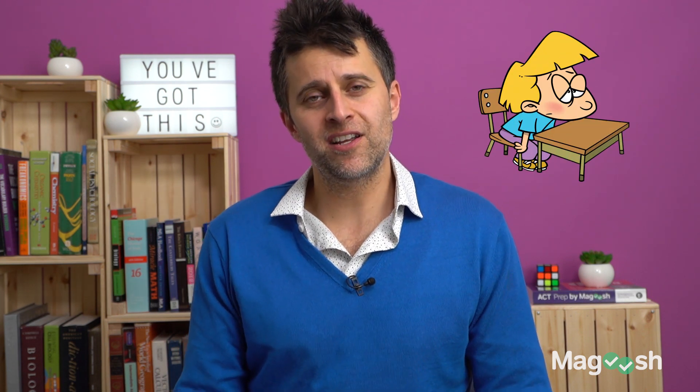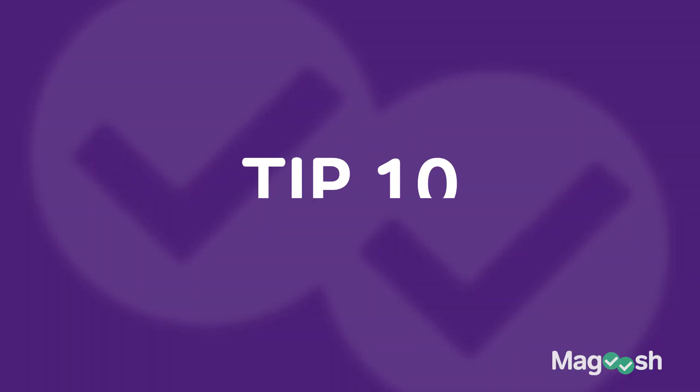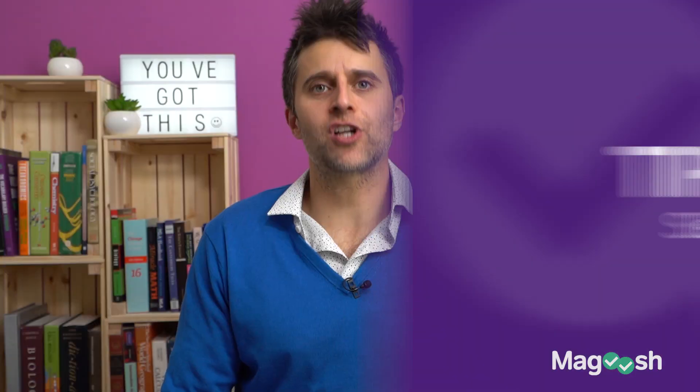The next tip might be the single most important tip in this entire video: do not study the day of the test. I've seen this sabotage so many students who wake up at 4:30 in the morning just to study more — totally tired, totally frustrated, totally stressed out — and it only hurts their performance. Instead, be the relaxed person test day. Don't even think about test prep. Just think about breathing and relaxing.